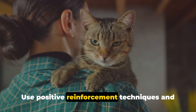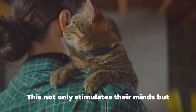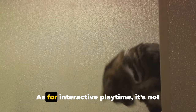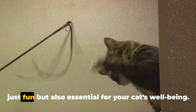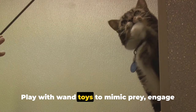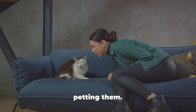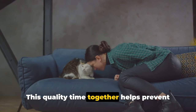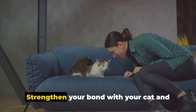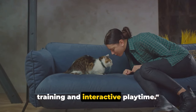Use positive reinforcement techniques and treats to teach them simple commands or tricks. This not only stimulates their minds, but also fosters a deep bond between you two. Play with wand toys to mimic prey, engage in games like fetch, or simply spend time petting them. This quality time together helps prevent behavioral issues and keeps your cat physically active. Strengthen your bond with your cat and keep them mentally stimulated with training and interactive playtime.